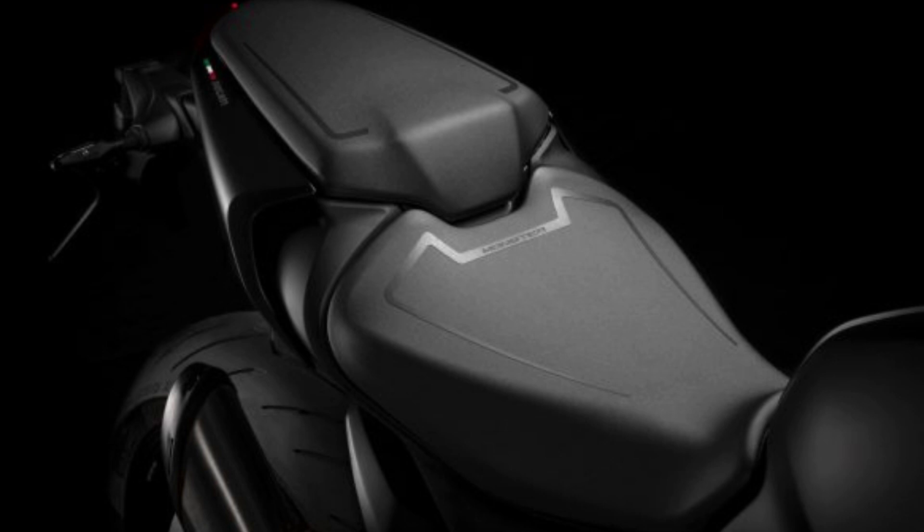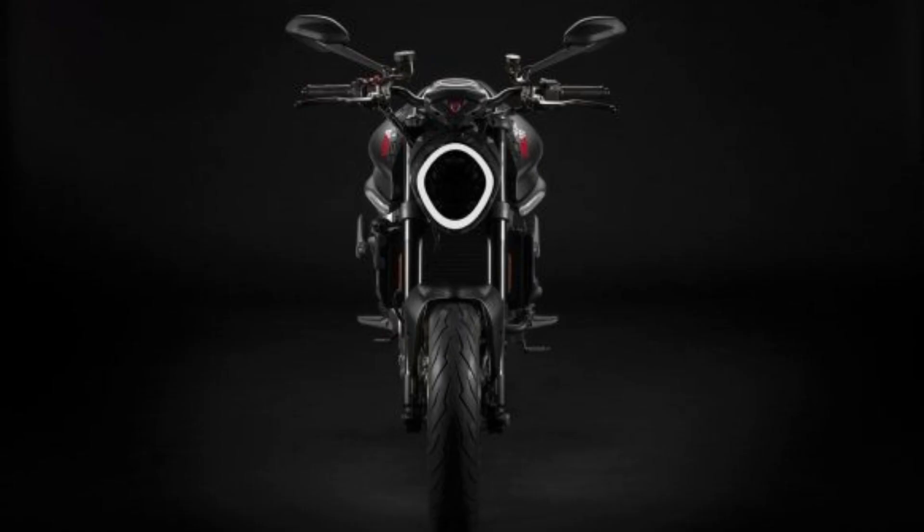The new model will simply be called the Monster with no displacement numbering, and it replaces both the air-cooled Monster 797 and liquid-cooled Monster 821 in Ducati's lineup. The Monster 1200 and 1200S will return for 2021 as the only holdover from the previous generation. Like the 1200, the new Monster is liquid-cooled, meaning there will no longer be any air-cooled monsters in Ducati's lineup.